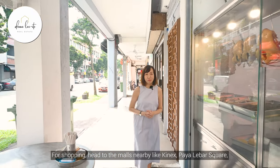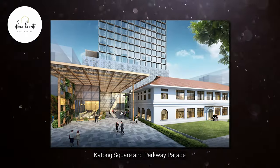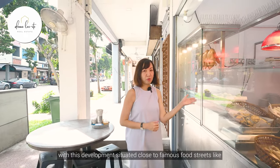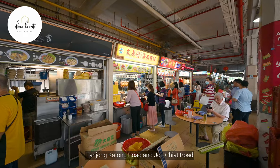For shopping, head to the malls nearby like Koenigs, Haya Lebar Square, Katong Square, and Parkway Parade. You will also have no shortage of food options, with this development situated close to famous food streets like Tanchong Katong Road and Chu Chiat Road.